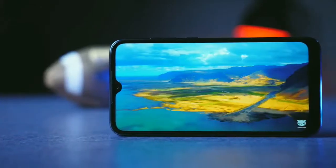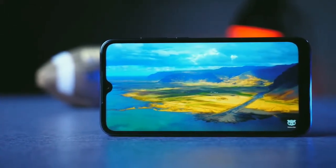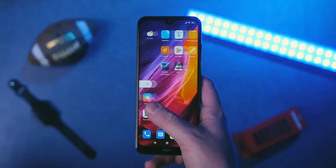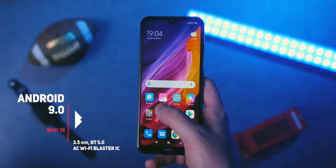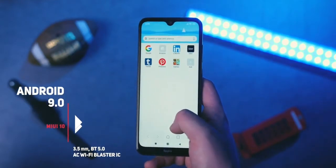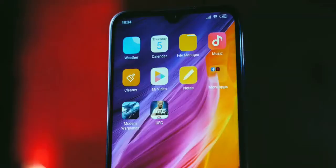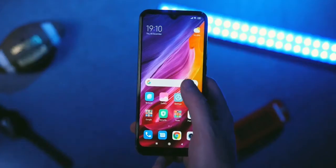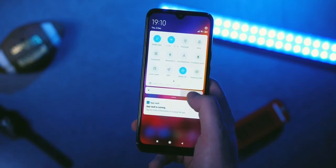The Redmi Note 8T comes with MIUI version 10, which has been around for almost a year and a half, but it was announced that MIUI 11 is arriving any day now. It's possible that Xiaomi is waiting for a new version of Android OS to launch MIUI 11 on Android 10. As is the case with the Mi Note 10, MIUI 11 runs on Android 9.